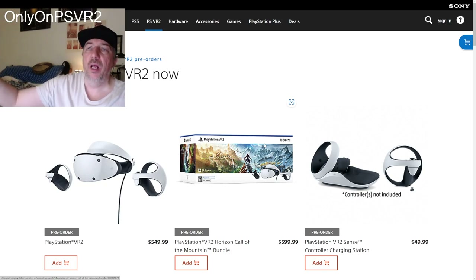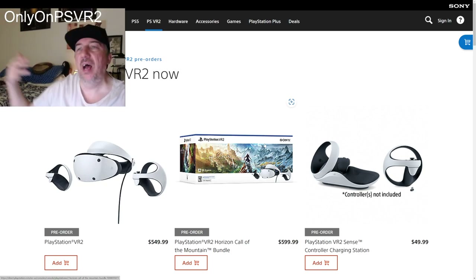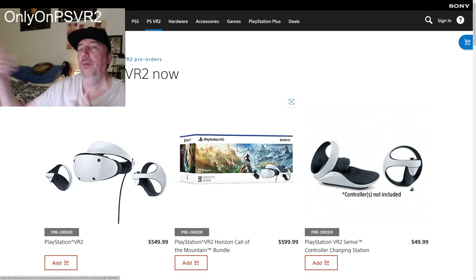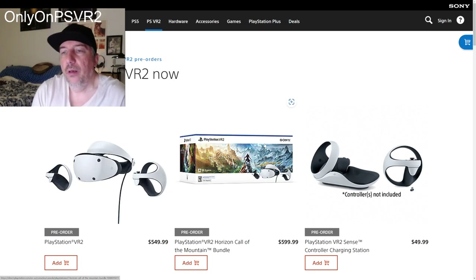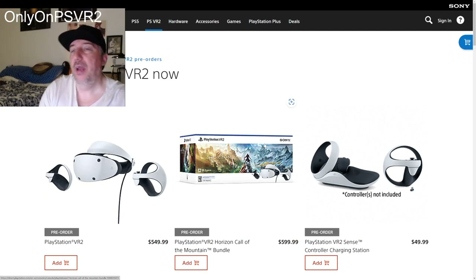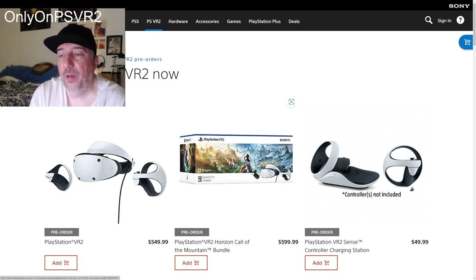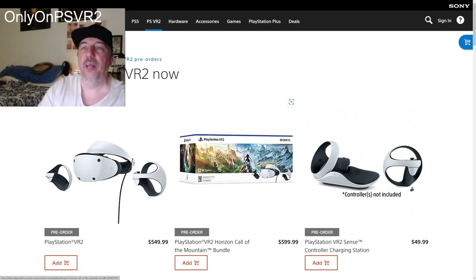For me, having digital VR games is the only option. That way I can go between both my PS5s — either here in my bedroom or over in my office. You will never see me purchase a physical disc for PlayStation VR 2 games. Everything is going to be digital so I can play on either of my PlayStation 5s.